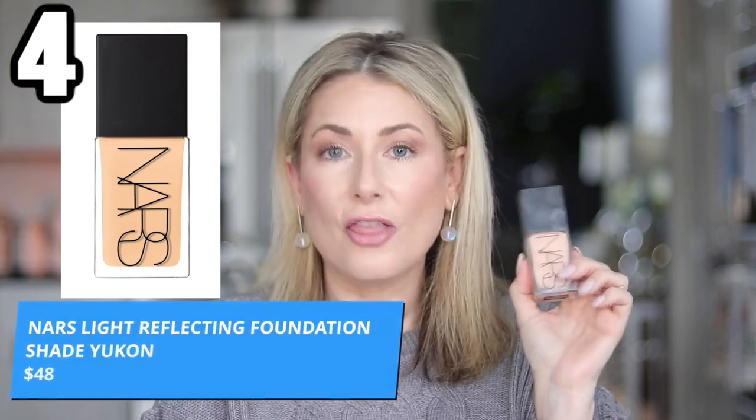A fairly recent find — probably my most-worn foundation currently — is the NARS Light Reflecting Foundation at $49. It comes in 36 shades; I wear Yukon most of the year and Fiji when I have a fake tan. It's medium but buildable coverage with a natural glowy finish that lasts all day. It's very similar to the Wander Beauty Nude Illusion on the skin, but slightly less coverage. It's marketed as great for sensitive and acne-prone skin, and in my experience that's absolutely true. It has a pump — a messy pump, but a pump. It's also vegan.